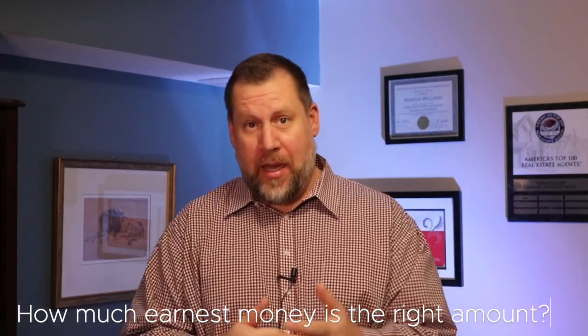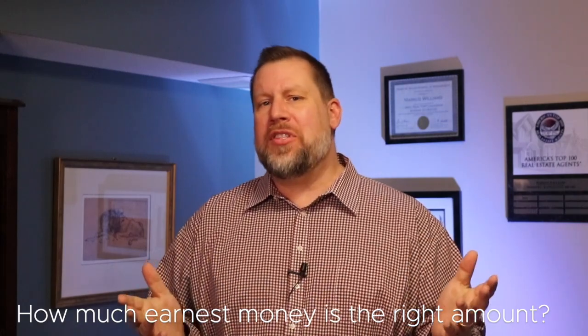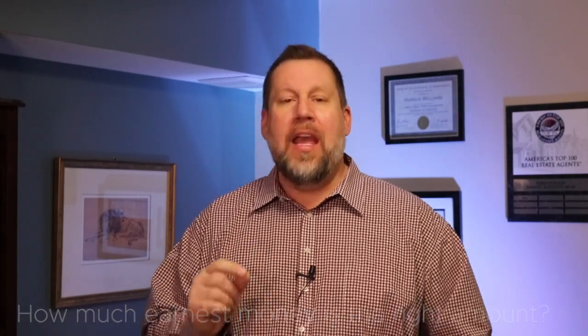This leads us to another question: how much money is the right amount for a buyer to include in their earnest money deposit? Now every situation is different. However, if you're one of my buyer clients or you follow me on social media, then you may be familiar with my five-step buying process where I always recommend to my clients to pay 1% of the purchase price as earnest money.